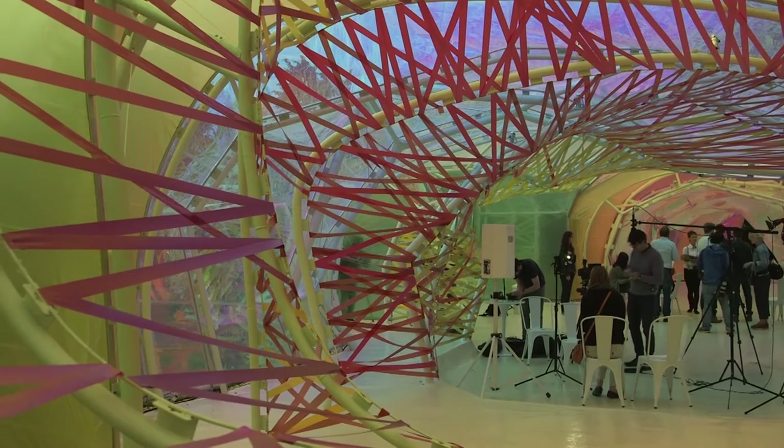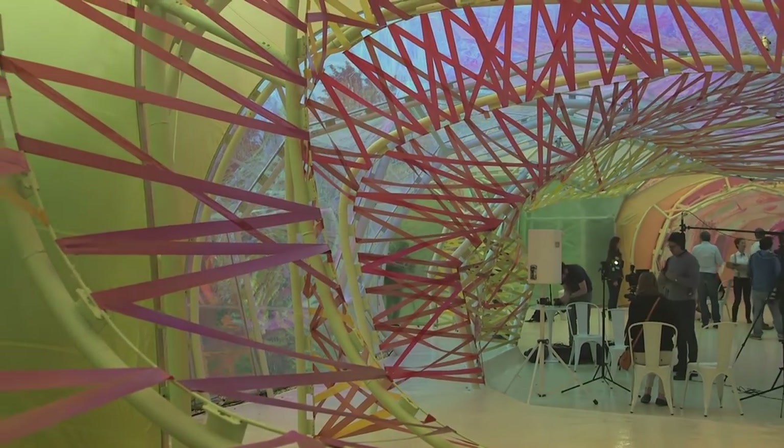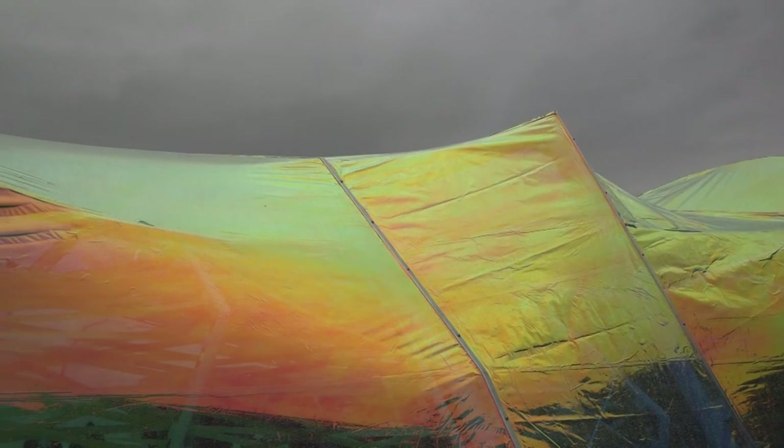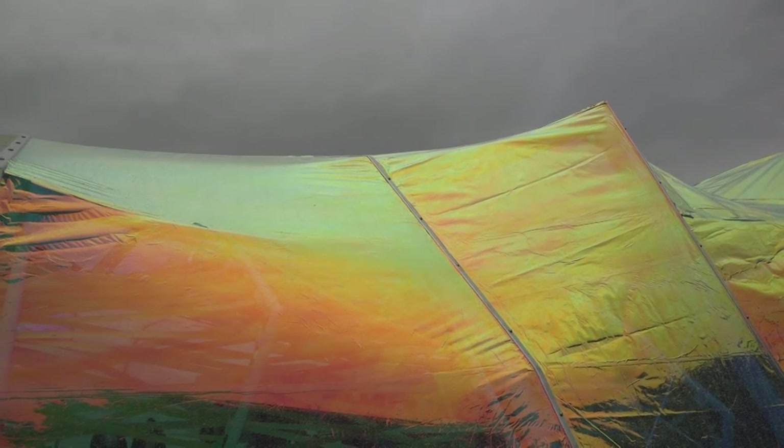Underneath the slab is an attenuation layer that deals with rainwater and groundwater, moving it away from the design. It also works as a raft, providing the foundations and the structure that we're currently stood on.